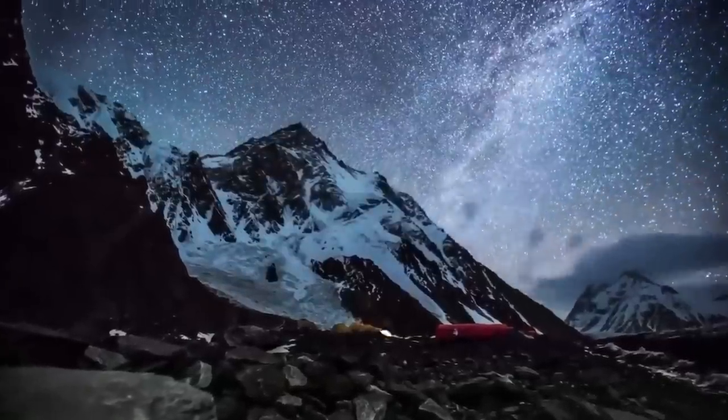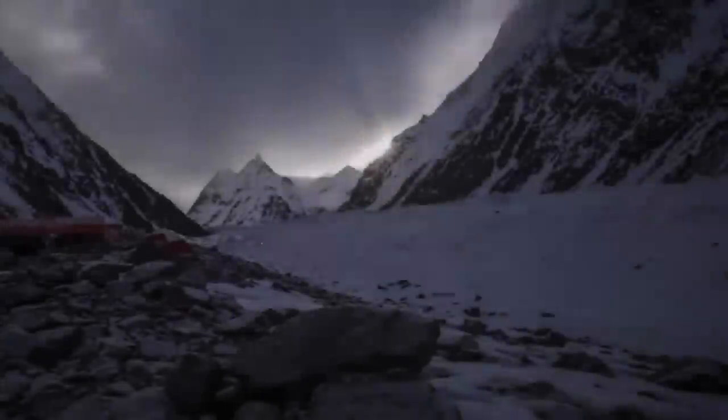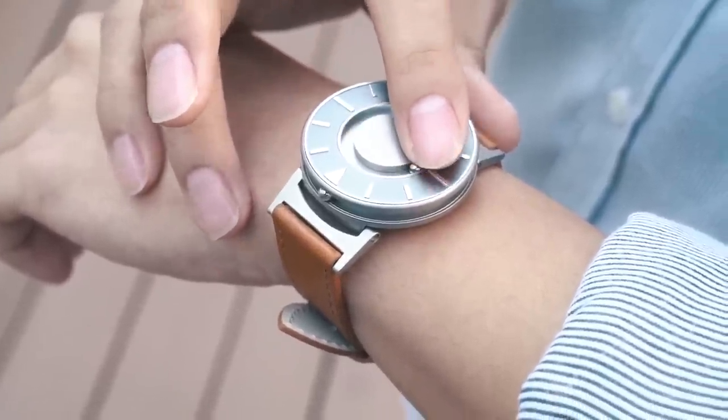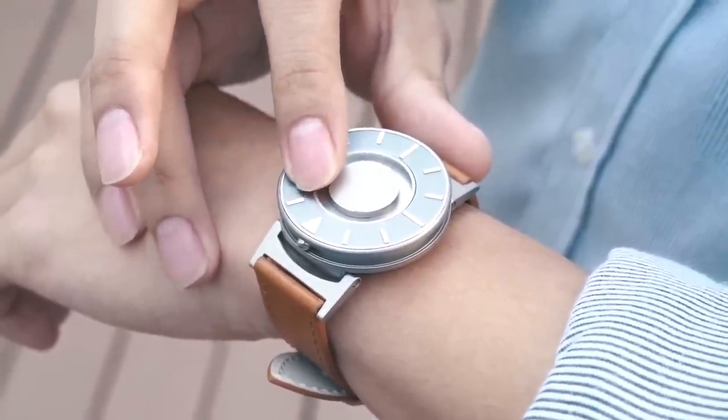Thousands of years ago, human beings began keeping track of the sun and the moon because they needed to fill in that downtime between hunting and gathering. Eventually, over time, we developed different ways to keep track of time via oil lamps, sundials, and of course eventually the watch. The first watch ever made was in the 16th century, and over time watches became more than just a tool — a watch is now used as a status symbol. If you ever catch yourself wearing any of the 10 watches below, that's a quick way to tell the world that you're really wealthy.